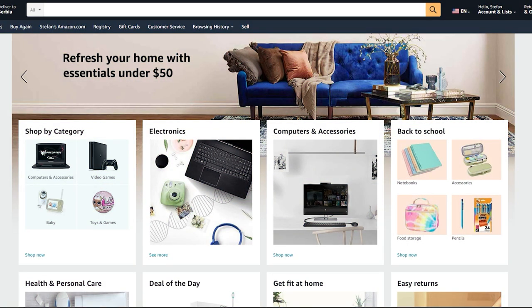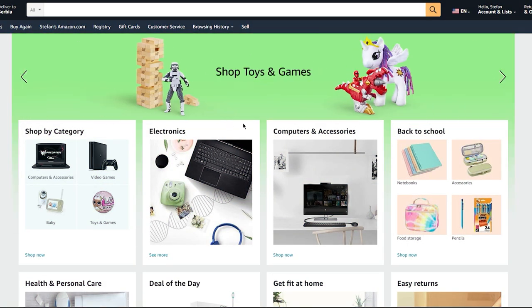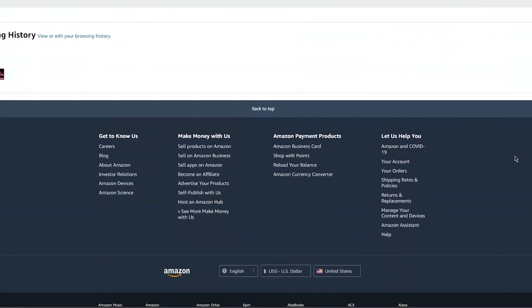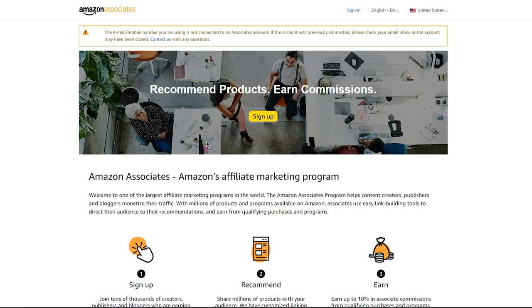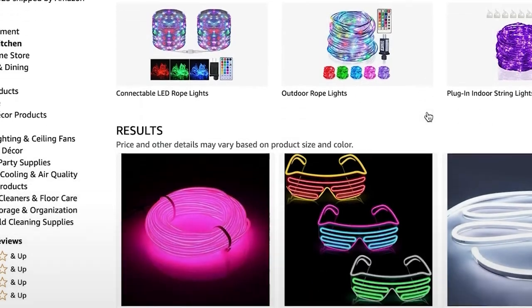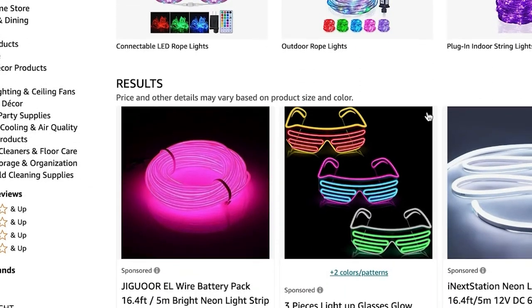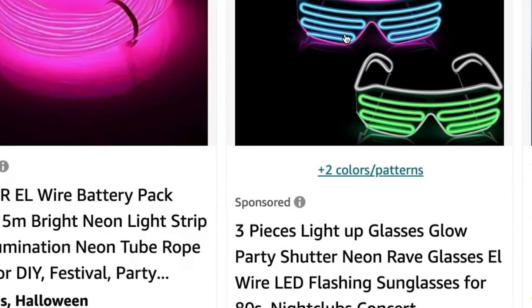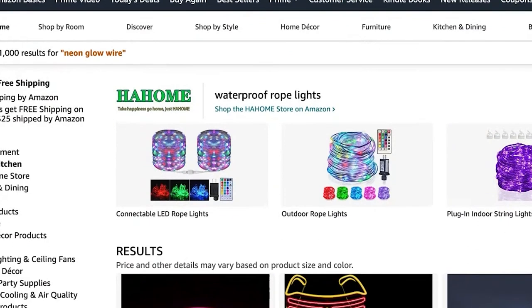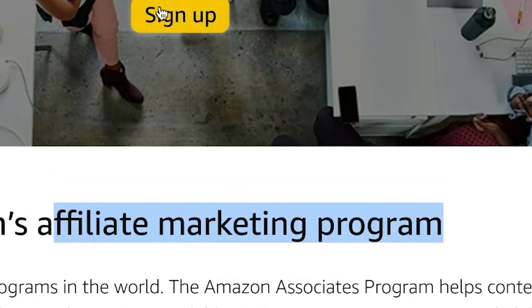The way you're going to start making money from your project is by going to amazon.com. Scroll all the way down to the bottom and click where it says Become an Affiliate. You'll be able to sign up to Amazon's affiliate marketing program. Once you sign up, you can start making money from any product inside of Amazon. For example, let's say you wanted to start making money from neon wiring products. Amazon sells these neon wires and we need them for our project. Feature this product inside of your project, and every time somebody buys it, you're going to start making commission through Amazon's affiliate marketing program.